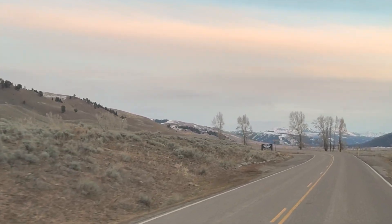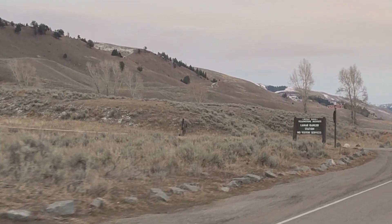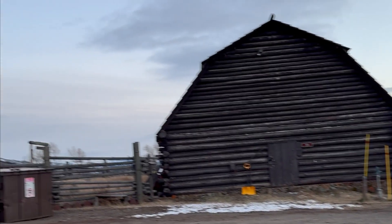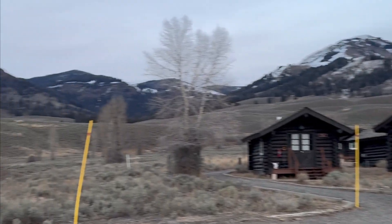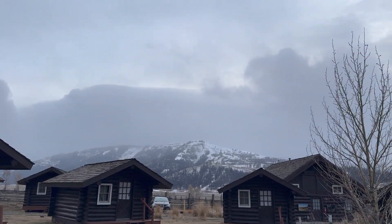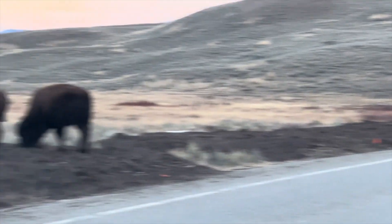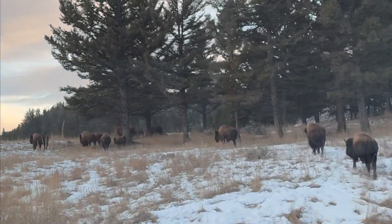We finally reached our destination, the Lamar Buffalo Ranch — where we stayed for the four-night, five-day program. It is a truly historic, isolated location that puts you right in prime wolf country. Originally established in 1907 to help preserve the American bison, which had been nearly hunted out, park managers in the early 1900s counted only about 25 bison remaining in Yellowstone. The park is now filled with them — currently over 5,000 in population.